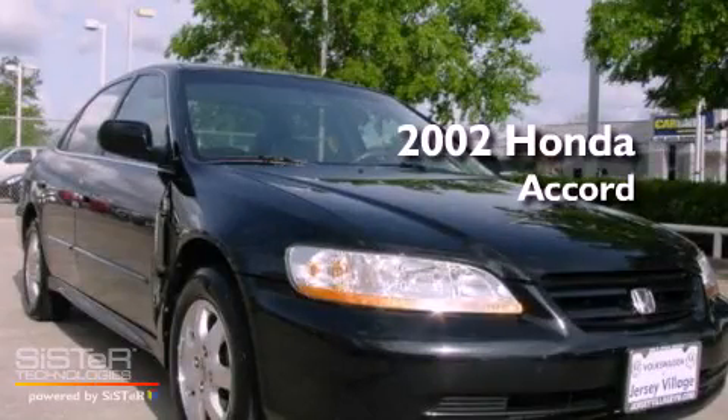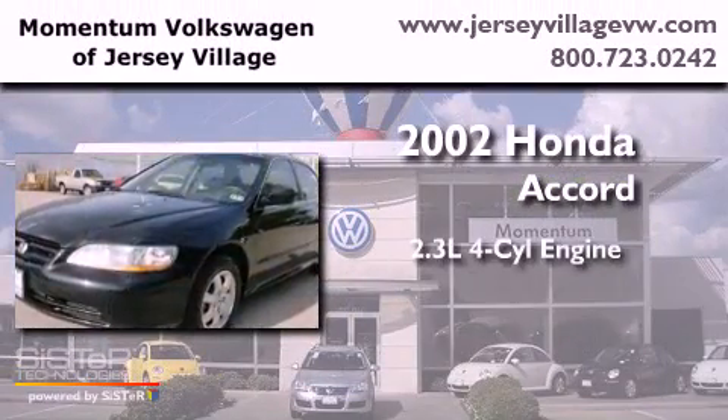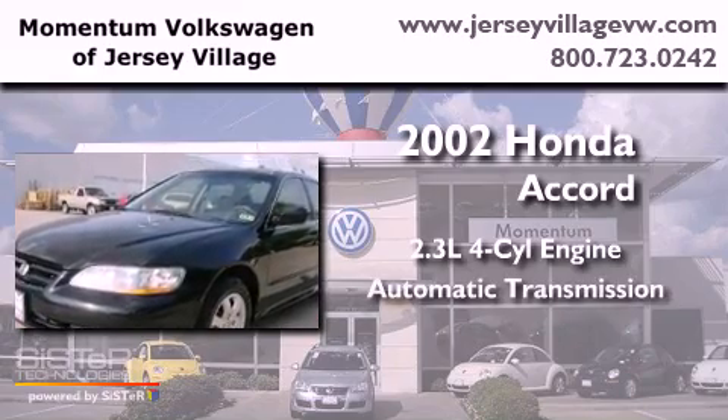This is a 2002 Honda Accord. It features a 2.3-liter, four-cylinder engine and an automatic transmission.